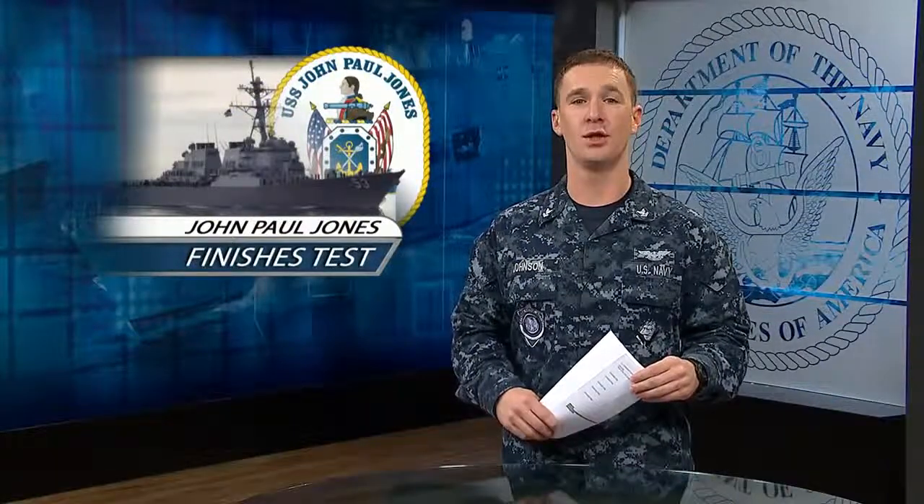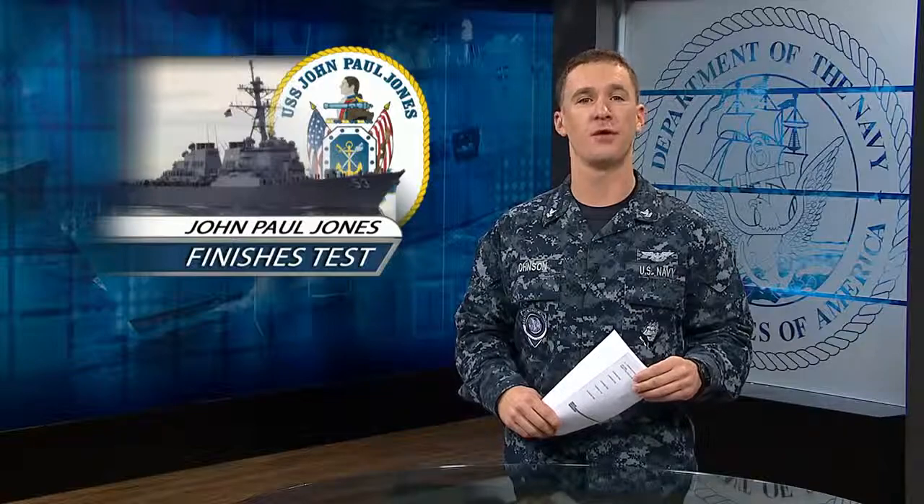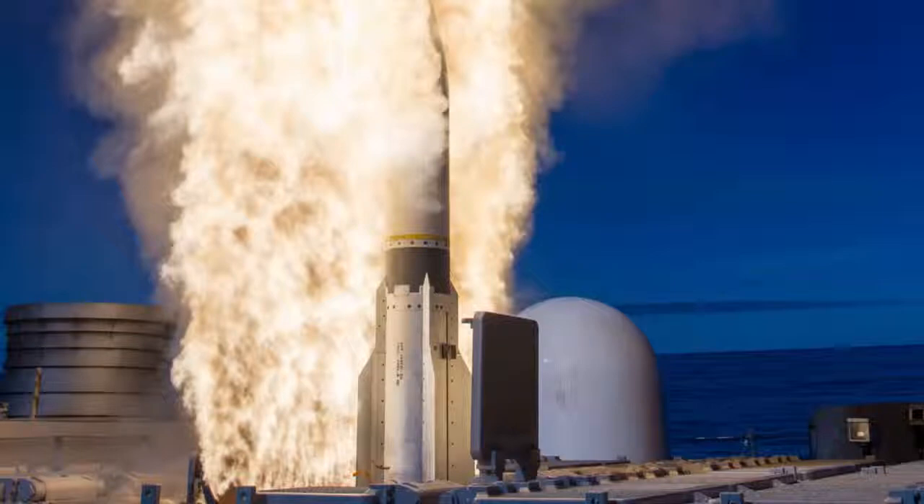USS John Paul Jones finished two successful live-fire tests of the Aegis weapons system this month in the 3rd Fleet Area of Responsibility. The ship used radar to detect, track and fire at a target, acting as a high-speed cruise missile.